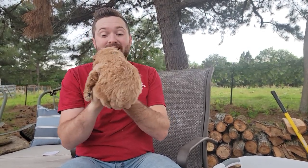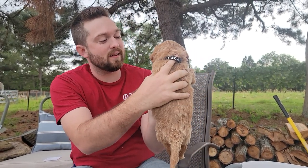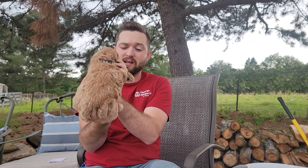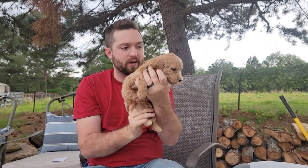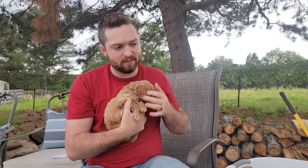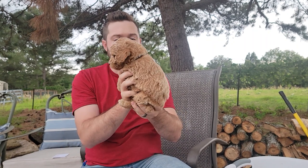Up next we have Mr. Black Collar Boy. He is a little bit lighter and quite significantly smaller. He is definitely one of the smallest in this litter.